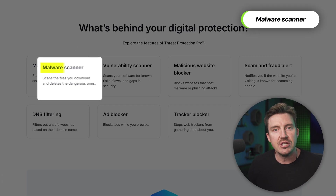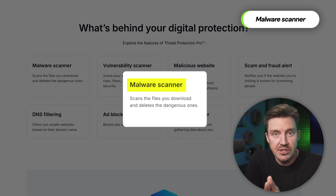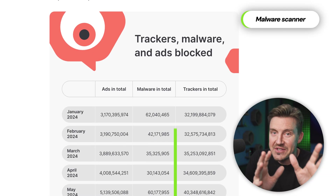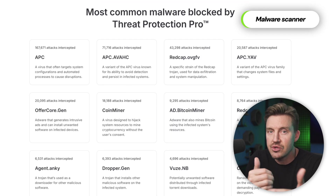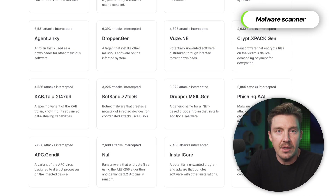In addition, Threat Protection scans all files that I attempt to download with a malware scanner. As mentioned before with the statistics page, this scanner can detect trojans, ransomware, and other malware types, preventing them from infiltrating my system.